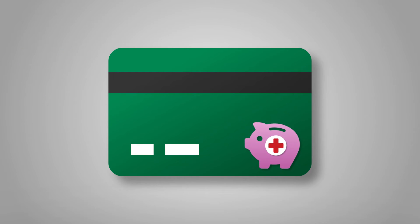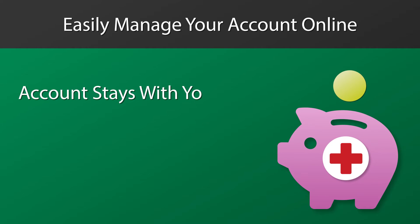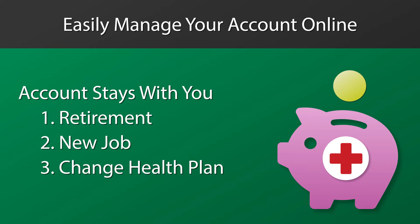Once the account is open, use your HSA debit card or online bill pay to take care of your health care expenses. The account stays with you and the balance rolls over from year to year. So don't worry if you don't use it — you won't lose it, even if you decide to move off the savings plan in the future.